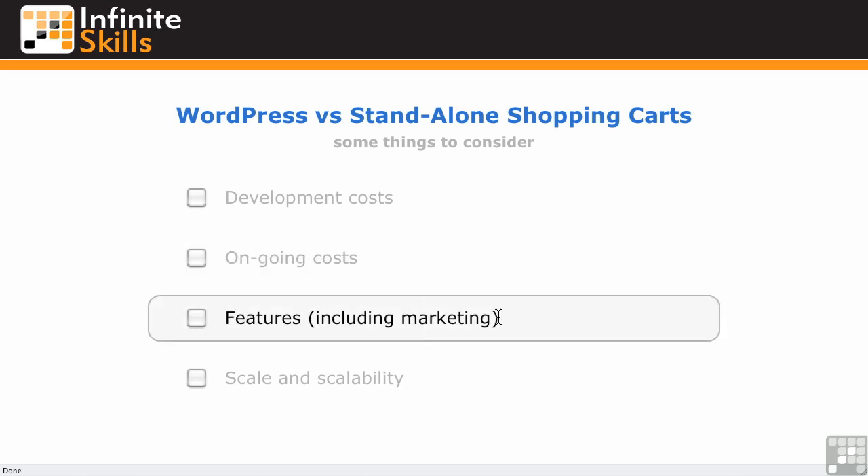The feature set — WordPress plugins have fairly sophisticated features these days and they're getting better, but there are sometimes more features available on stand-alone shopping carts, as we'll see in a bit. Especially on the marketing end of things, maybe you don't have the skills or the budget to do certain marketing elements on WordPress. Those may have to be done by you or someone else, whereas there might be a stand-alone shopping cart that has some marketing features built into it.